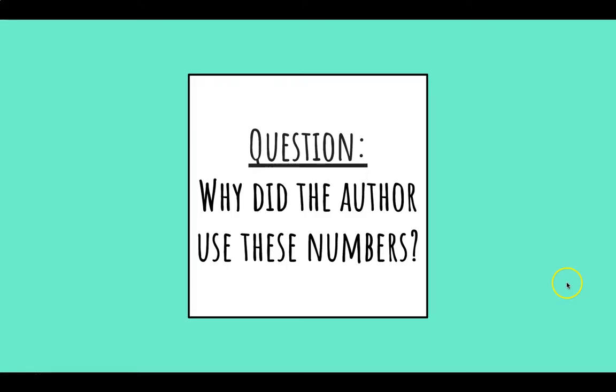When we find this signpost, we ask ourselves: why did the author use these numbers?